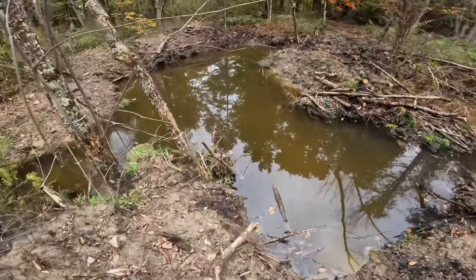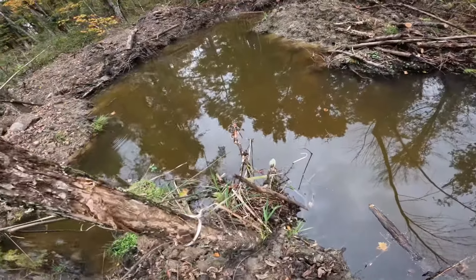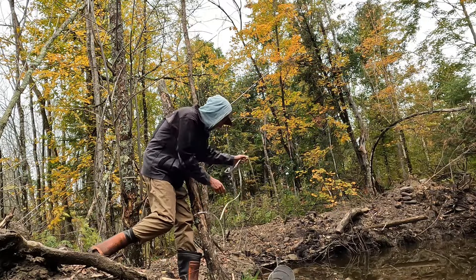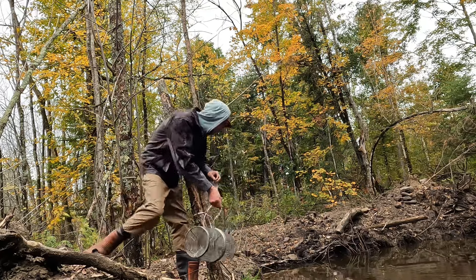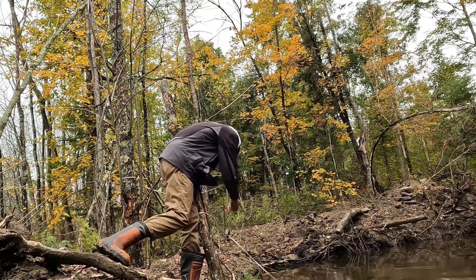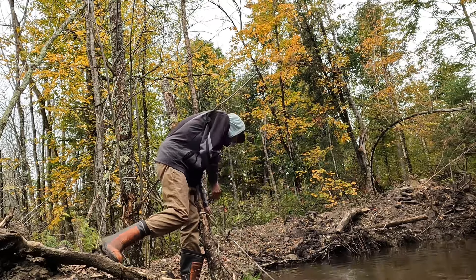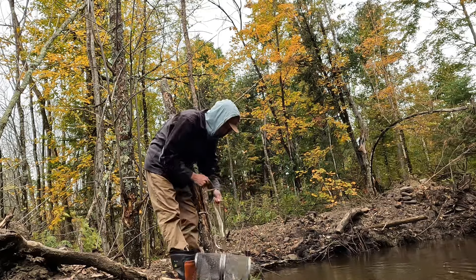Got my trap set up kind of off this little point here. Go ahead and pull them out and see if there's anything in them. Oh jeez, quite a few in here. I guess I gotta go get the minnow pail. A couple in there too. I might just dump them out — don't have to walk all the way back then.